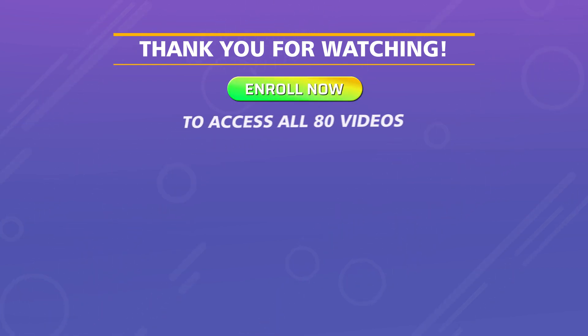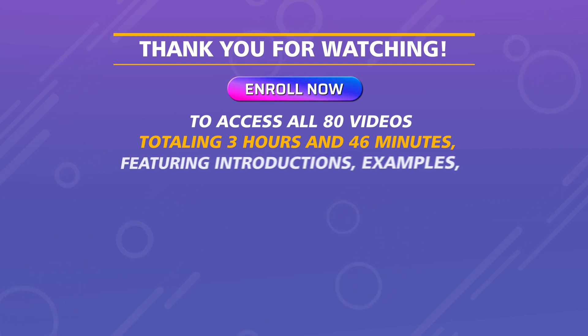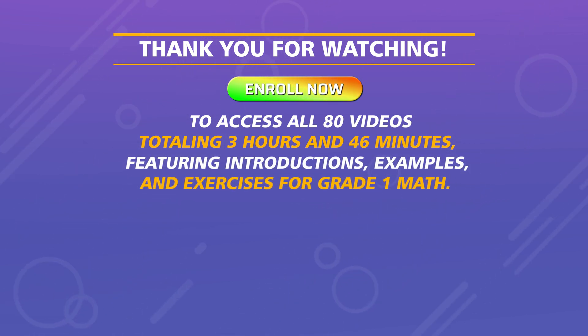To access all 80 videos totaling 3 hours and 46 minutes, featuring introductions, examples, and exercises for Grade 1 Math.